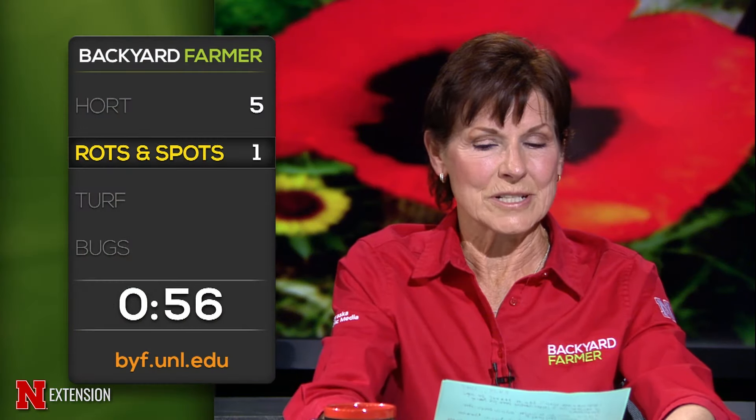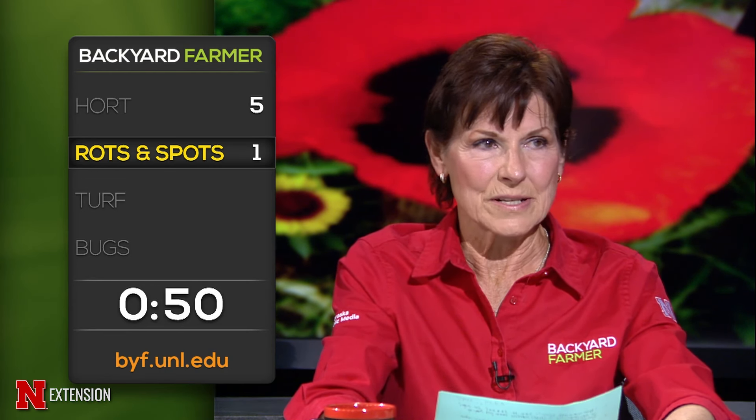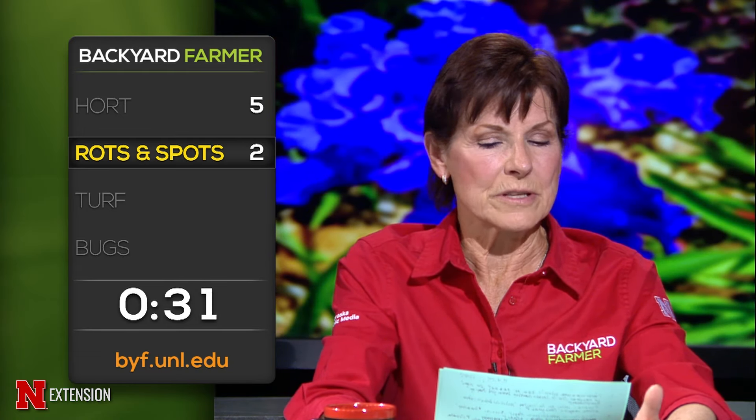More lightning round: An Underwood, Iowa viewer wonders if curly top in tomatoes travels on the wind — no. Could it have been in the seed from a reliable source? It definitely could have been in the seed, or transmitted by touch — did you buy all seeds or plants from the same place? A Hastings viewer wonders whether moldy straw from old bales can go into the compost pile without damaging plants — it can go in with no problems as long as your compost reaches the right temperature.